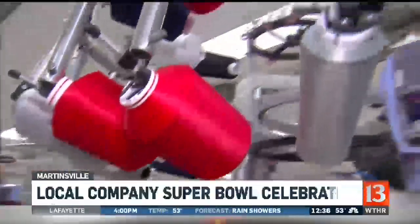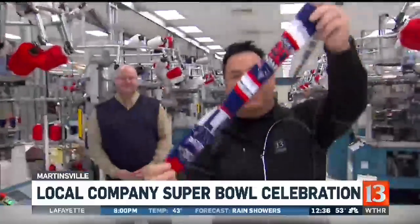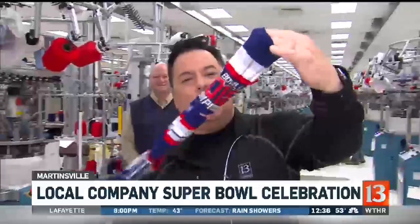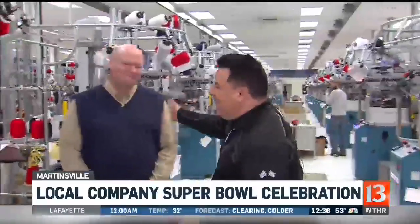Look at all this yarn up here — red, white, and blue yarn. They're making socks with the Patriots logo and the Super Bowl logo with '2018 Super Bowl Champions,' of course, because it's from the 2018 season. We're here with John from FBF Originals.